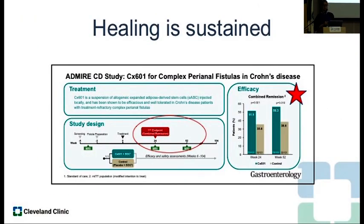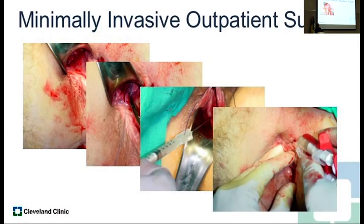Healing is also sustained. This is important because when we treat a fistula with a biologic and get healing, the one-year data shows most of those patients will recur — and the same with local perianal operations. In the one-year data following injection with stem cell therapy in the large phase three trial, there is still significant improvement over placebo, and that healing rate is sustained, if not improved. So that's very encouraging.